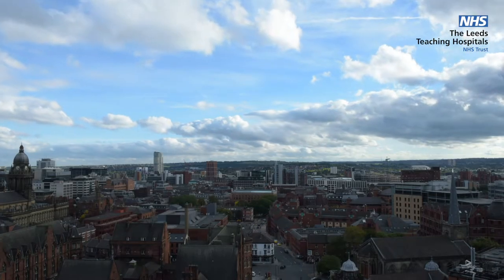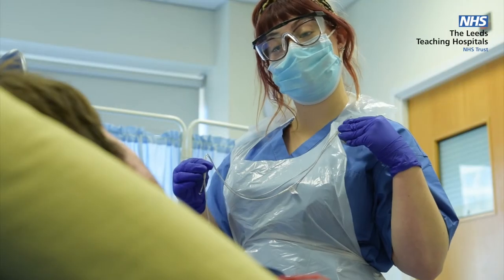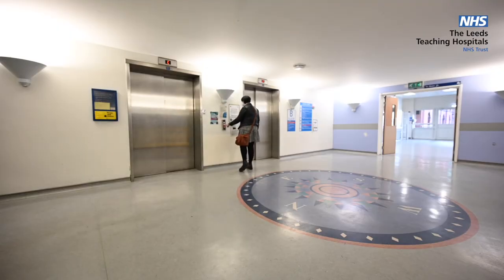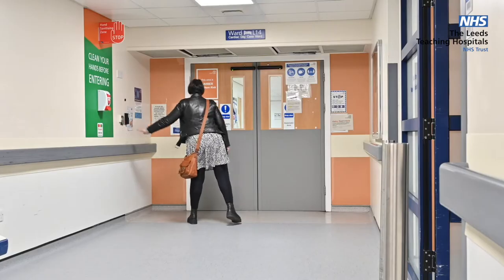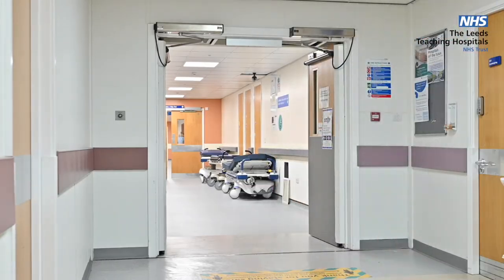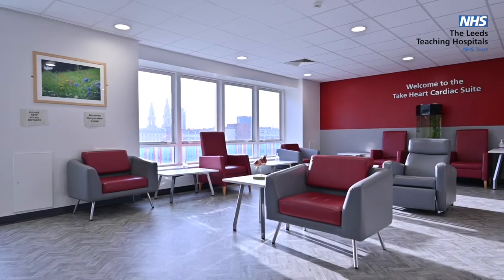Welcome to cardiology here at Leeds Teaching Hospitals. In this video we aim to provide guidance on what to expect during your cardiac device implant procedure and post-procedure follow-up for your implanted device. Our cardiac admissions team will be in contact to organise a date for your implant procedure and will discuss information regarding when and where to arrive, along with advice on any medications to withhold prior to admission. You'll also be given advice on fasting prior to the procedure if required.